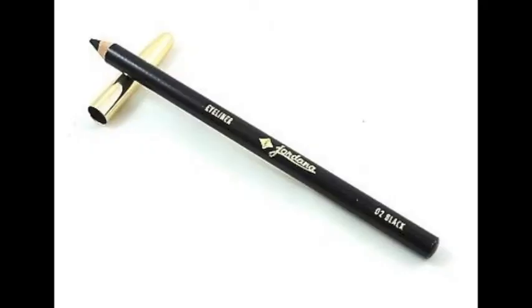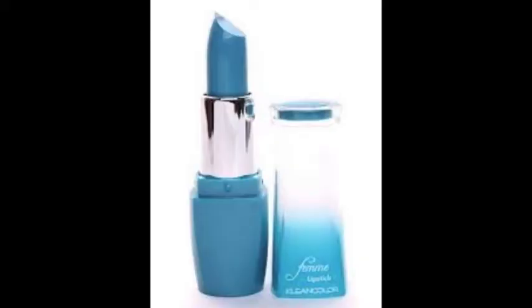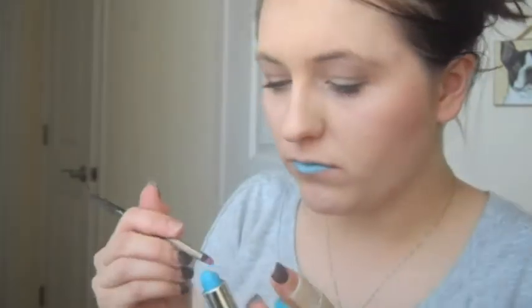And then I go in with the Jordana Black Eyeliner in my upper waterline. Then I go in with the Rose Hip lip gloss to moisturize my lips, and finally the blue lipstick in Teal Attraction. You can get this lipstick for a dollar on ShopMissA.com — I'll have that in the description below as well.